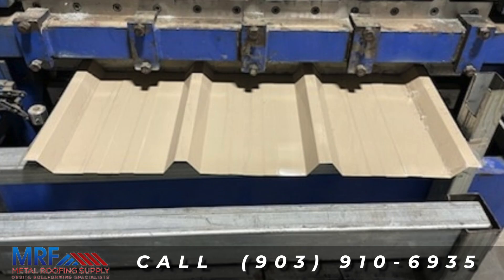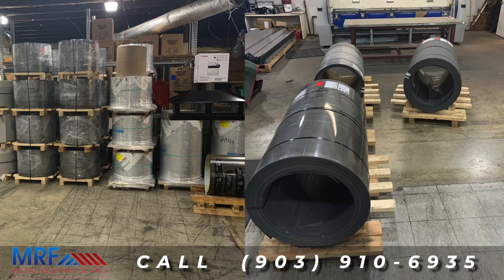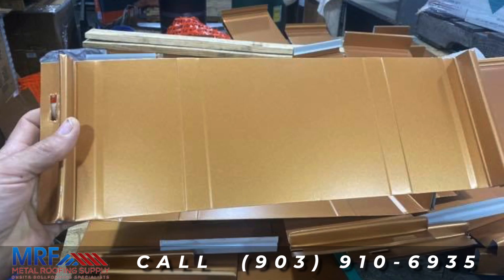We sell flush wall, standing seam, PBR, and ag panels along with all your trim and accessories for your metal roofing projects.